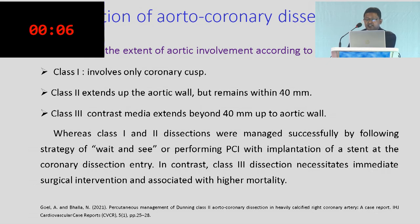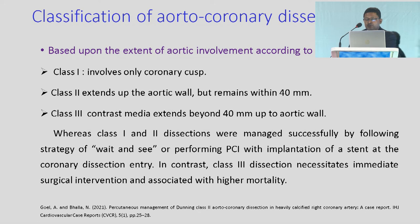Based upon the extension of involvement, the Dunning et al. classification: Class 1 involves only the coronary cusp; Class 2 is extension of the aortic wall up to 40 millimeters; Class 3 is beyond 40 millimeters. Class 1 and Class 2 dissections were managed successfully by watchful waiting or performing PCI. In contrast, Class 3 dissection necessitates immediate surgical intervention and is associated with higher mortality.